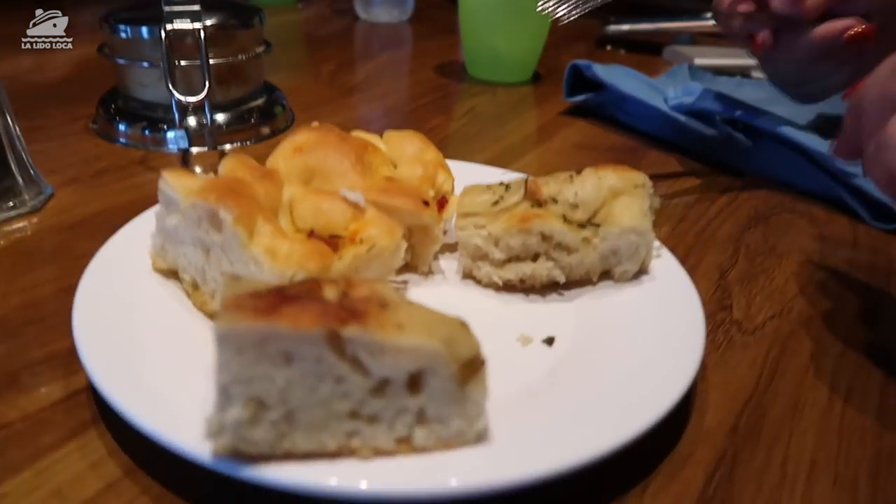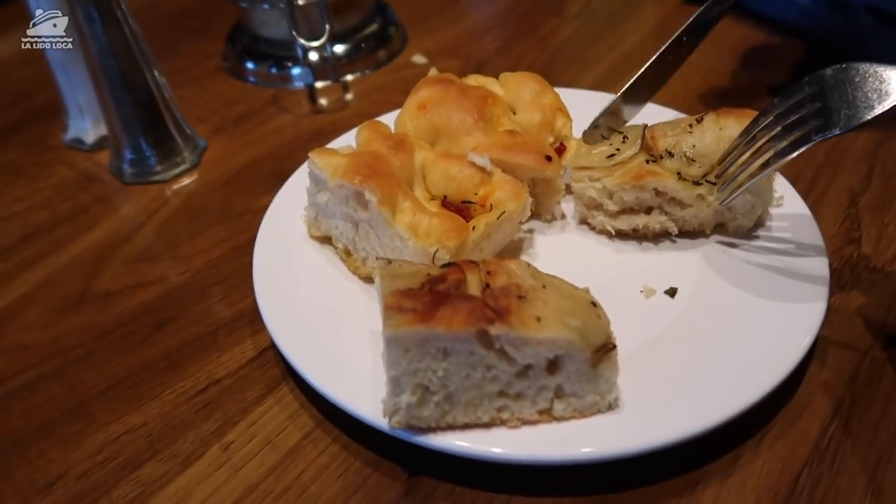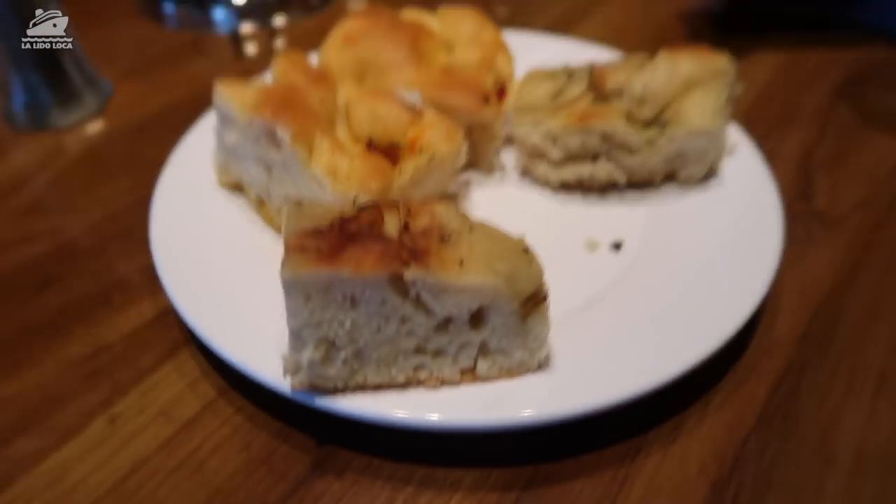Jenny is divvying up the bread — looks like some focaccia or something. What do you say, Jamie? Should I just eat? That's pretty good. Let's just eat.